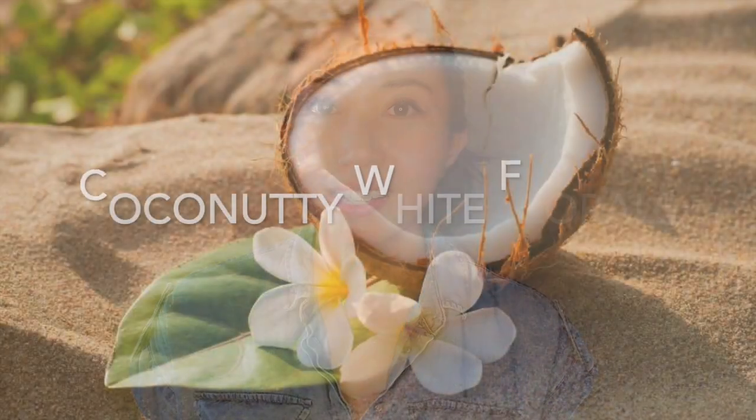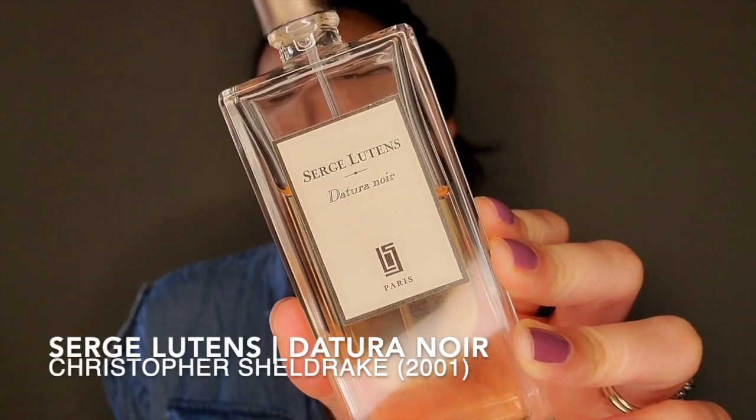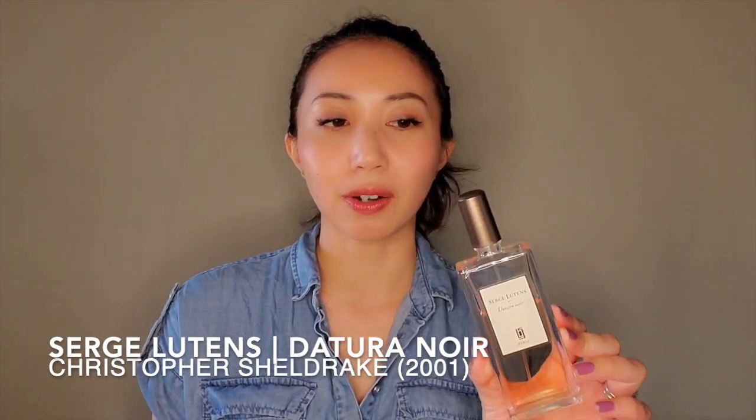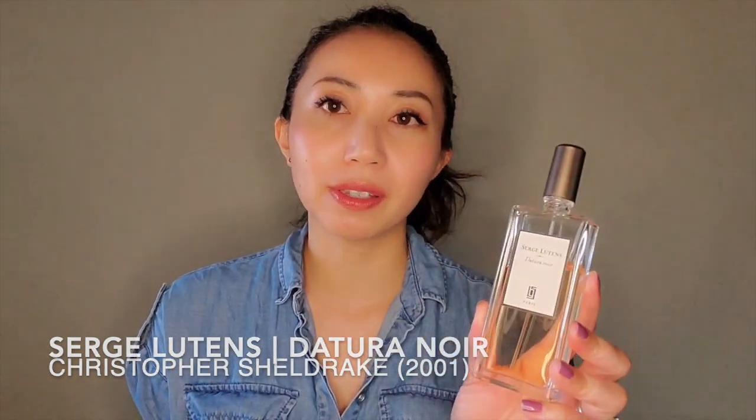The next category isn't a single note — I'm grouping these two together because they share similarities. I'm calling this the 'coconutty white floral' category. First is La Tour Noire, and I did do a full review which I'll link here. Even though it's supposed to smell like the tuberose flower, it smells like a coconutty tuberose to me. I really enjoy this and it's my most worn fragrance of this summer.